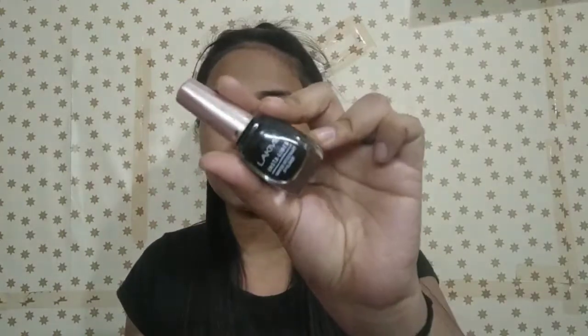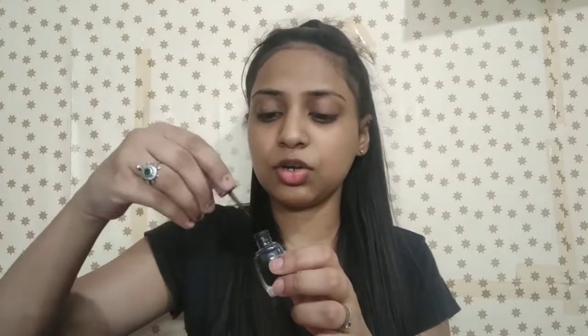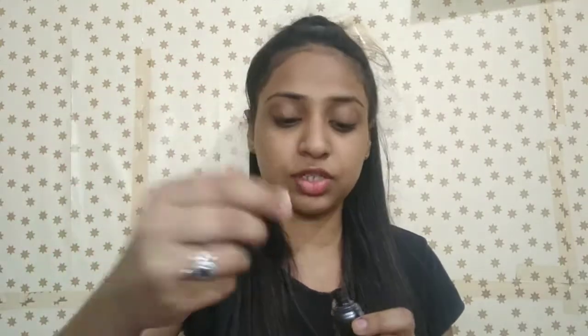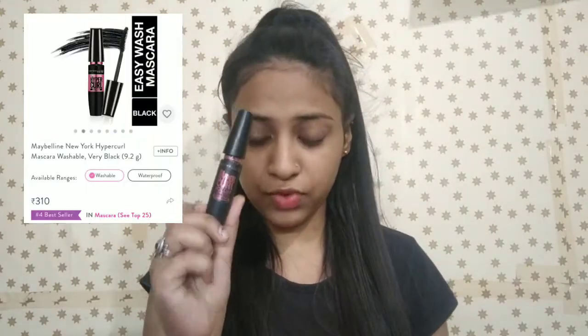I have also used Lakme Insta Liner — it is a water resistant liner and a very good one. You can use it for wing liners very easily. For mascara, I have the Maybelline Hyper Curls mascara. It is a very nice mascara — waterproof and smudge proof, and it coats your eyelashes very well.